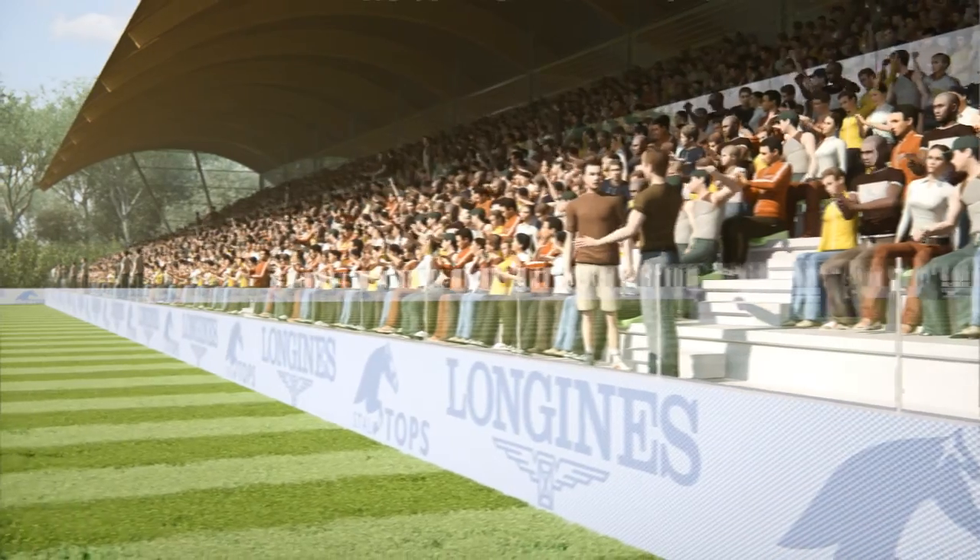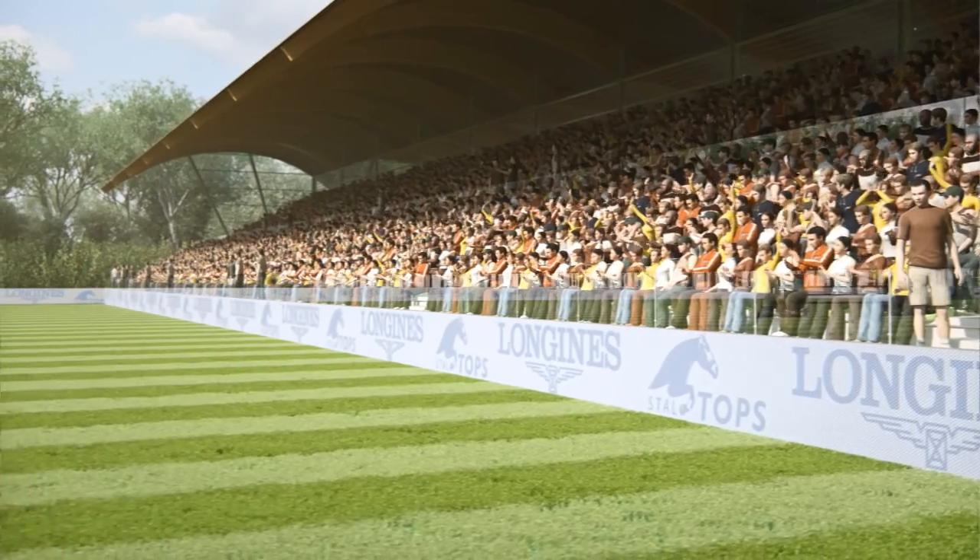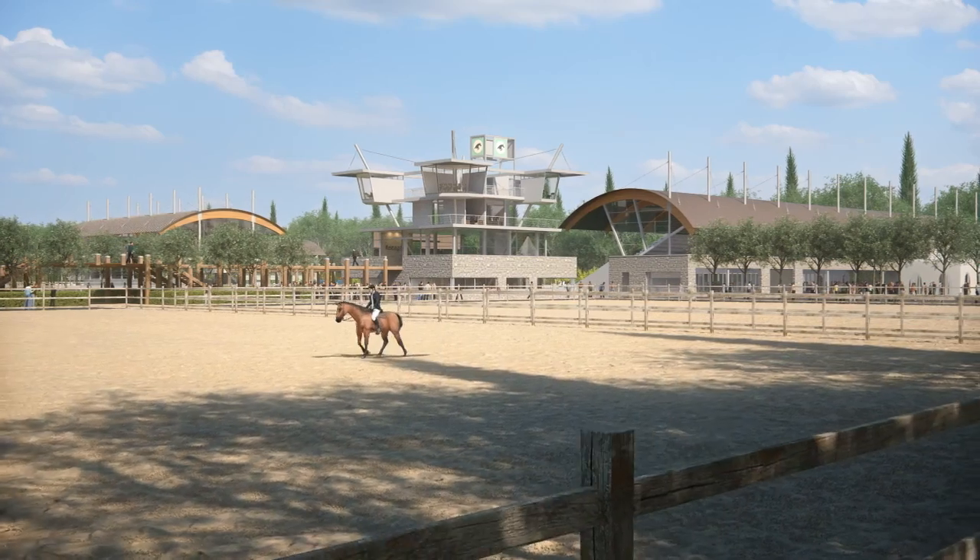The whole is completed by a roof stand with seats following the lines of the landscape and designed in a set of buildings befitting the grandeur of Staltops.